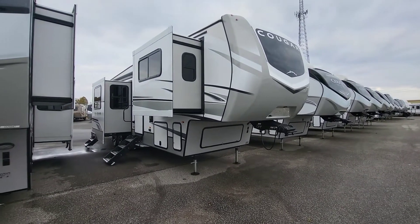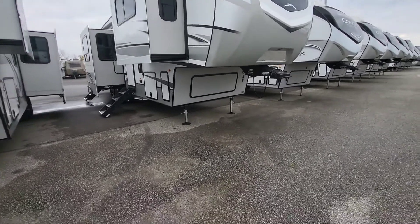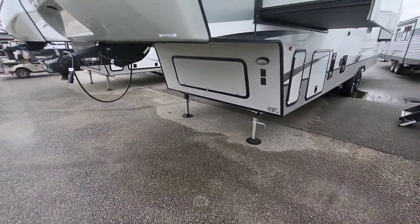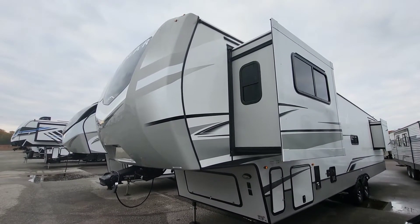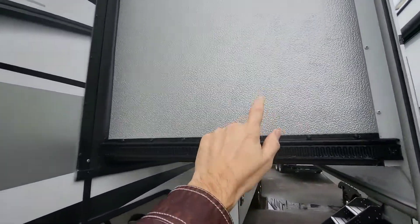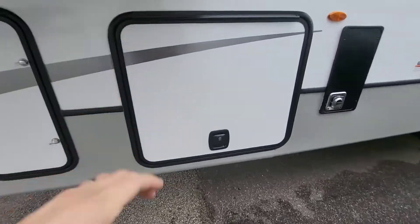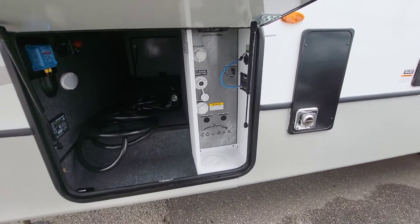In this 354 FLS front living, especially this size unit, there's a lot of extras. Starting to come around, you're going to see all the normal Keystone upgrades: road armor, upgraded shackles, automotive painted front cap. We're going to see some Swintec. You're still going to see your textured slides in your 2023s, and that is on purpose so that your slide seals come out correctly. Good amount of storage up front. Still two 30-pound propane tanks and enclosed and accessible controls.